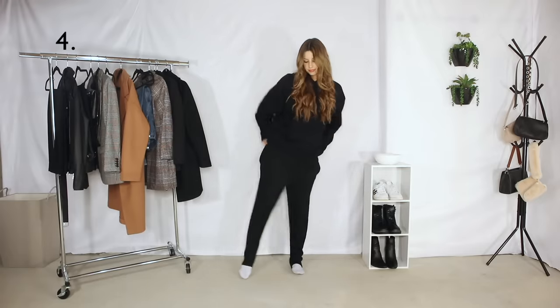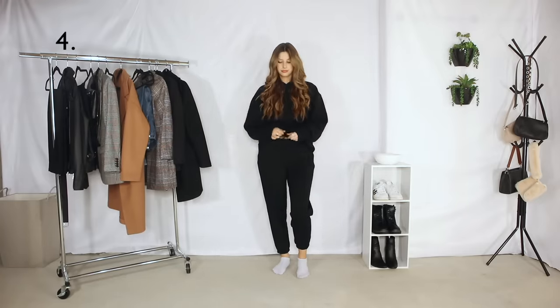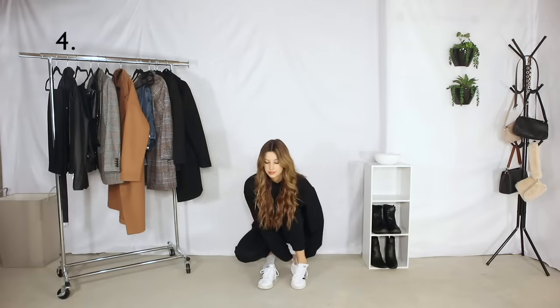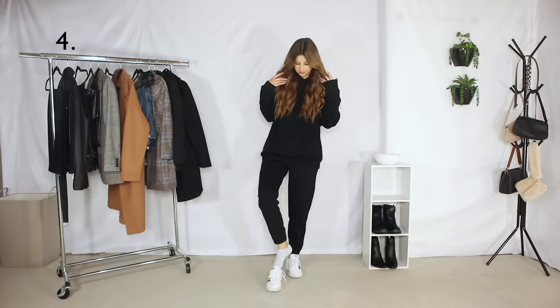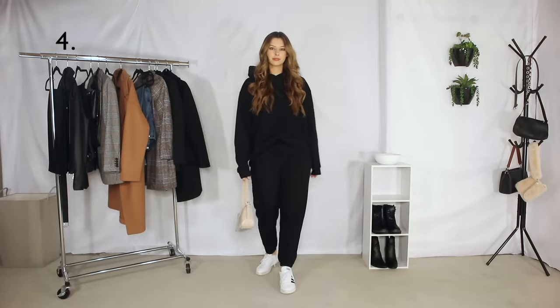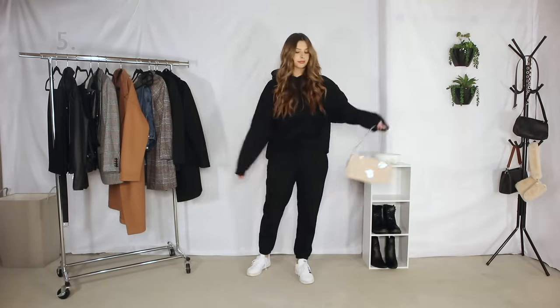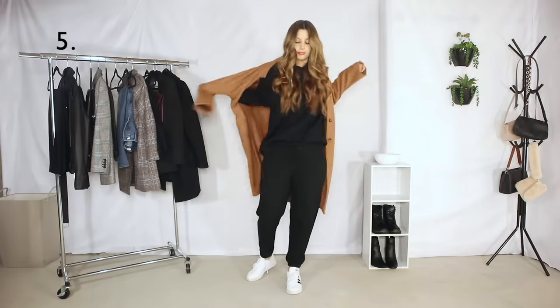Outfit number four is so cozy and so on trend right now — just a pair of joggers and sneakers. And to dress up the look we are going to add a tan coat.